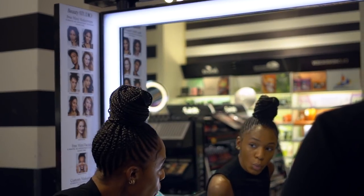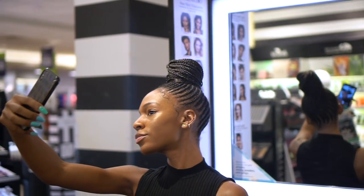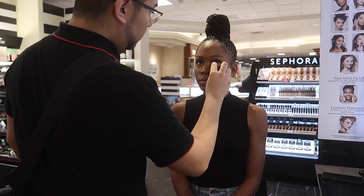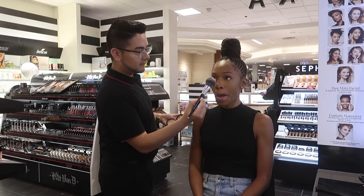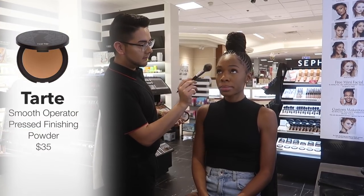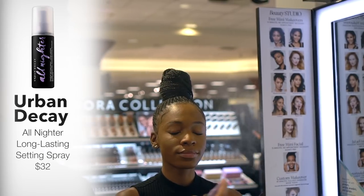I was really impressed with how the foundation turned out — the color match was great, it looked great, matte but still radiant, giving me a nice glow. It looked like my skin but ten times better and smoother. We then went in with the Too Faced Born This Way Concealer in Butterscotch to highlight underneath the eyes, applied with a beauty blender. He's also using the Tarte Pressed Powder to set everything so it stays put and doesn't crease.